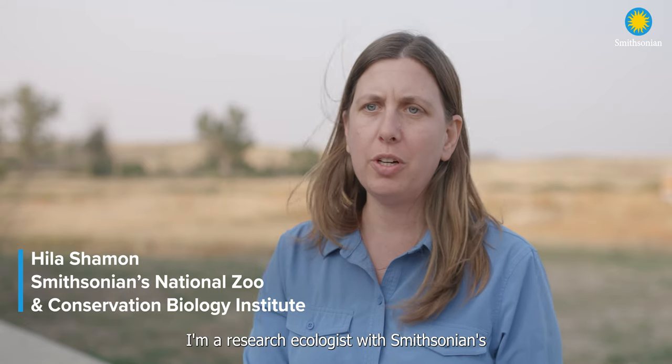My name is Silas Shimun. I'm a research ecologist with Smithsonian's National Zoo and Conservation Biology Institute.